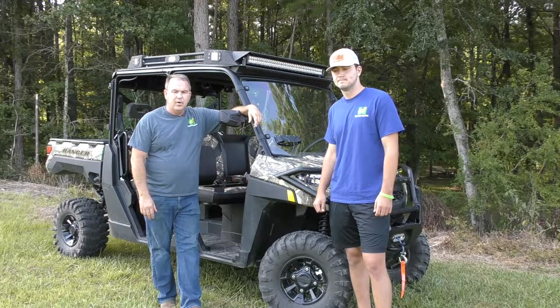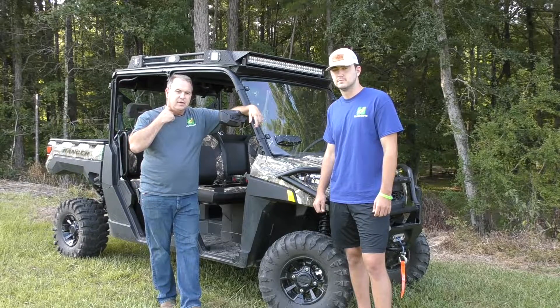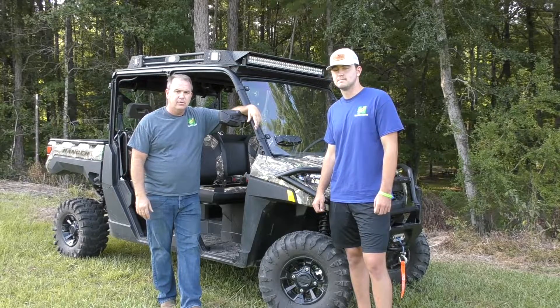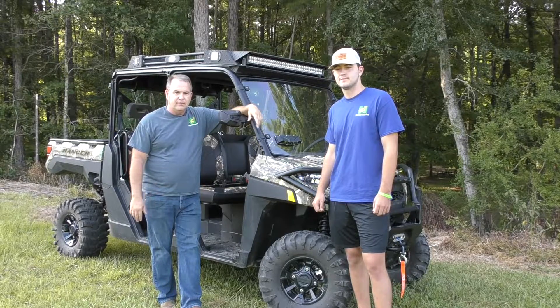I ran across Marty over at WhoMoto. The maker of the roof is called Deep South Products, but Marty at WhoMoto is the main retailer. Go visit their website, WhoMoto.com. Hunter Works is not going to be a dealer for these — we just sought out what we thought was the best products.